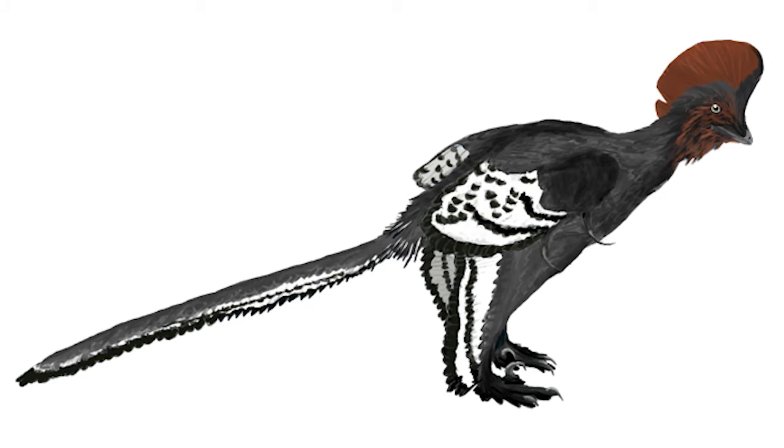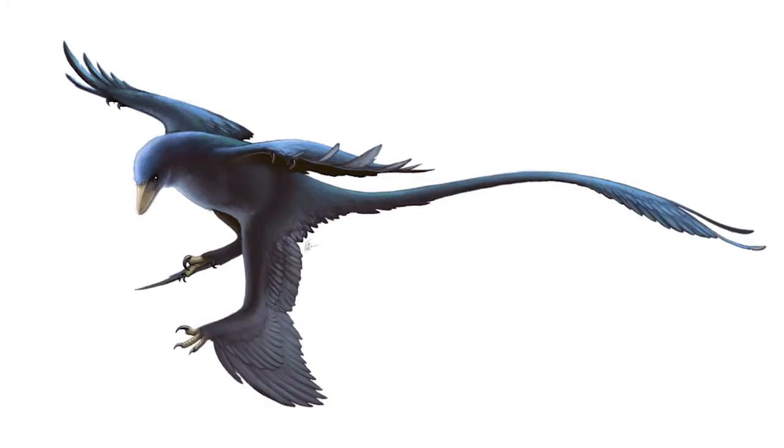And so now we can tell those children and scientists that Anchiornis was black and white like a magpie with a red crest on its head, or that Microraptor had a black iridescence like a crow or a grackle. We can tell what color dinosaurs were, or at least some of them.